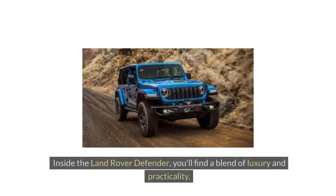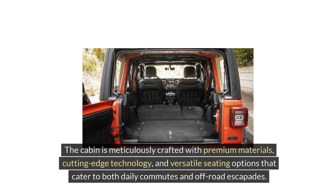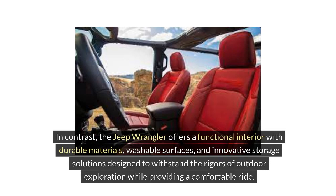Interior Features. Inside the Land Rover Defender, you'll find a blend of luxury and practicality. The cabin is meticulously crafted with premium materials, cutting-edge technology, and versatile seating options that cater to both daily commutes and off-road escapades. In contrast, the Jeep Wrangler offers a functional interior with durable materials, washable surfaces, and innovative storage solutions designed to withstand the rigors of outdoor exploration while providing a comfortable ride.